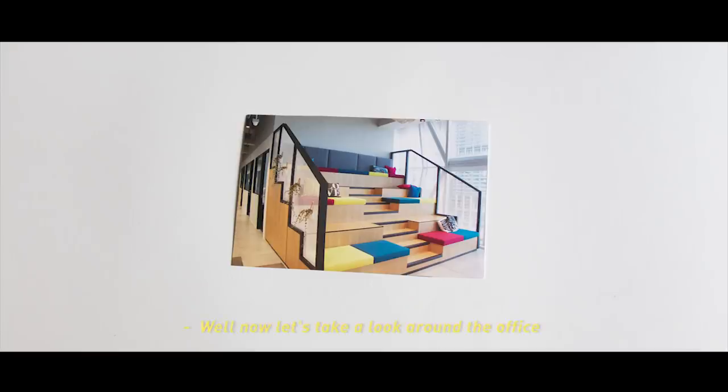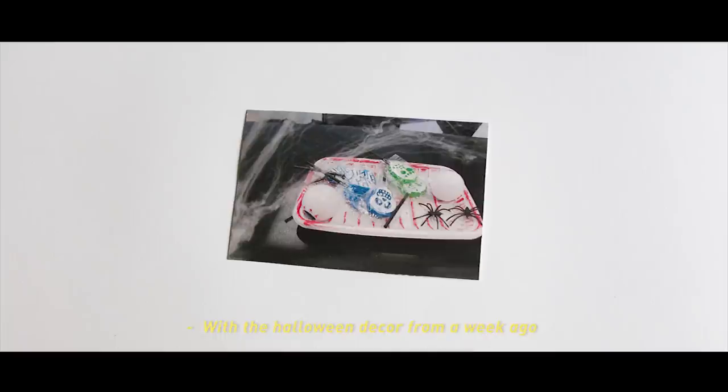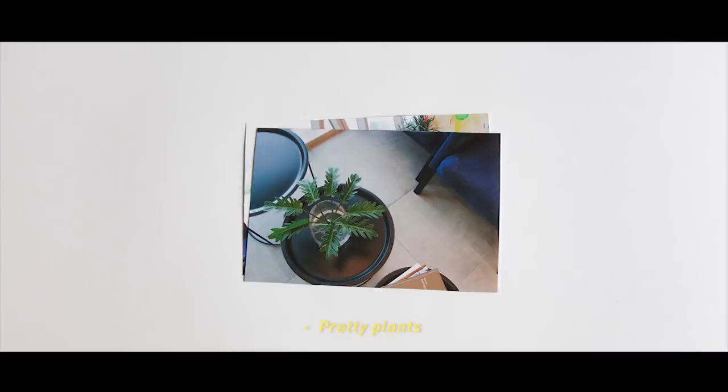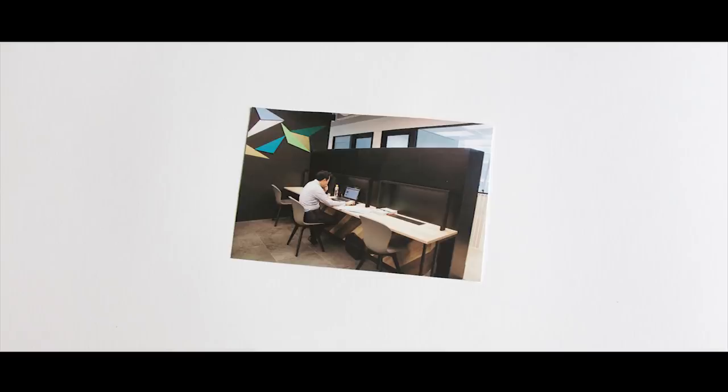Now let's take a look around the office. Here's the reception area, with the Halloween decor from a week ago. Here's the office main area — pretty plants and beautiful graffiti walls. Adds to the positive and energetic vibe of the place.